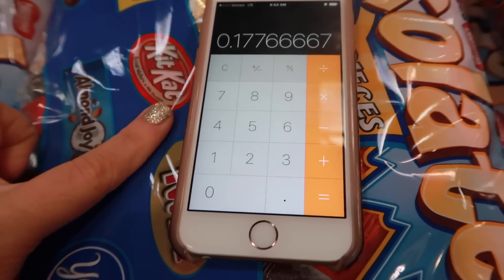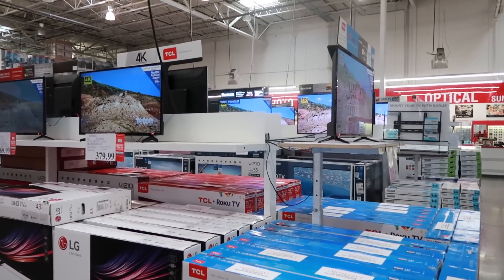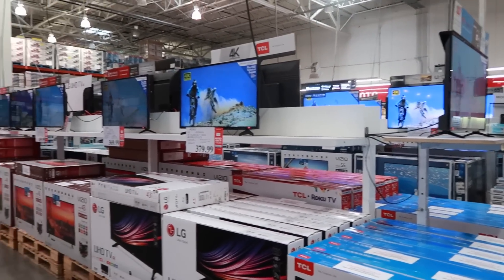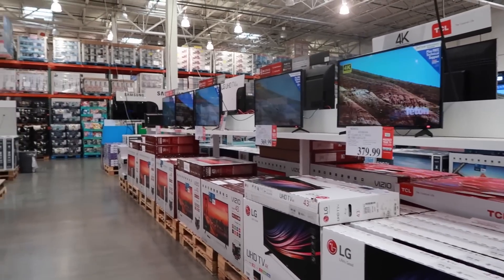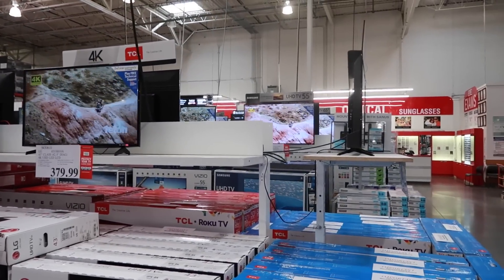Let's talk about TVs — we've actually purchased two of our TVs here from Costco during one of their sales. Price check the TVs they have here, especially when you get closer to Black Friday and the holidays, because you really can get some great deals on TVs.